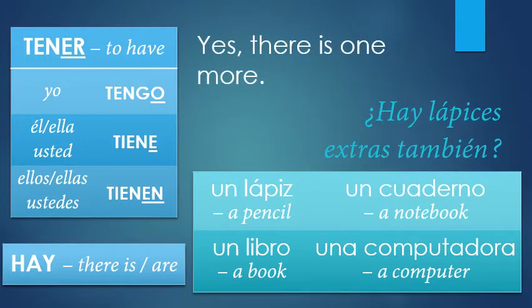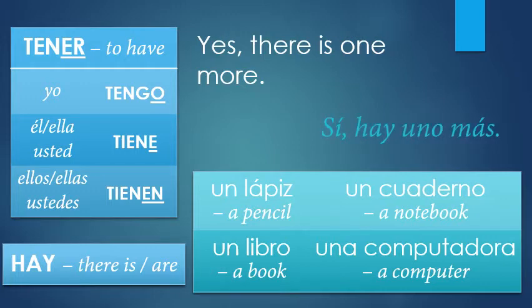Yes, there is one more. More is 'más,' and we still use 'hay' — it doesn't change whether it's one or many. Sí, hay uno más. Hay un lápiz. Hay uno más. But what if there are two, or three, or 76? Let's learn some numbers!